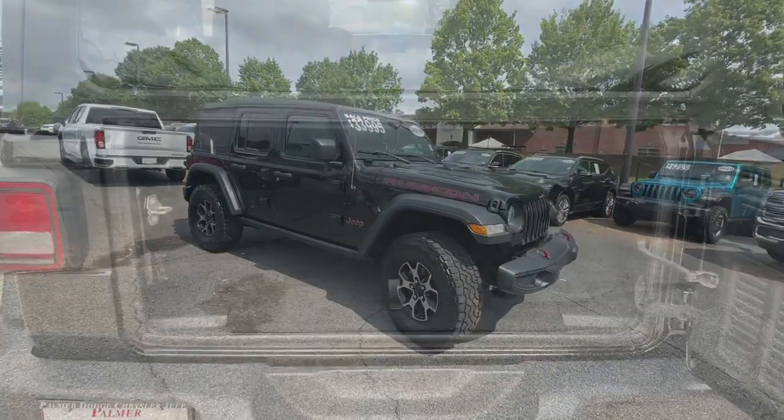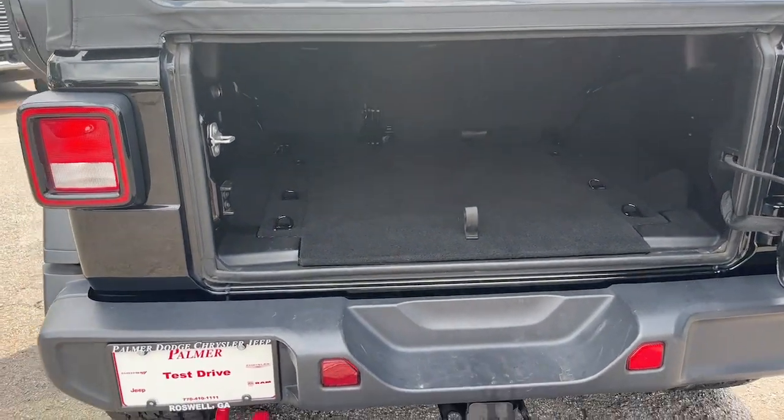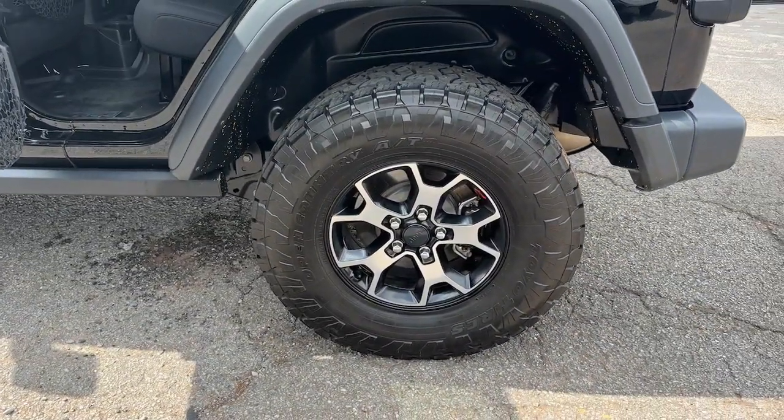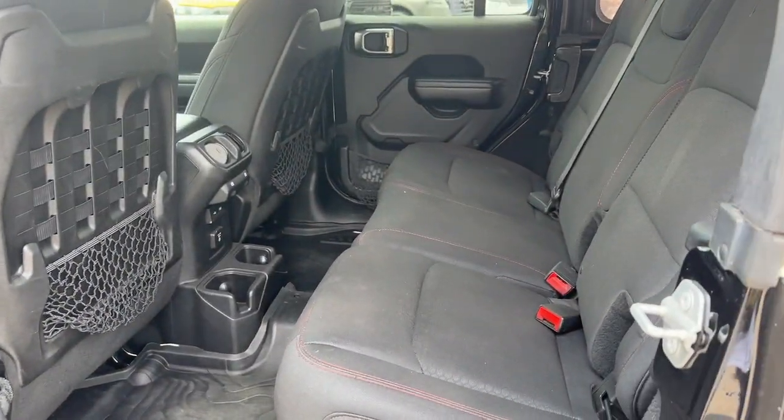The following are some of this vehicle's highlighted options: keyless entry, V6 cylinder engine, heated mirrors, keyless start, satellite radio, fog lamps, backup camera, four-wheel drive, steering wheel audio controls, and alarm.